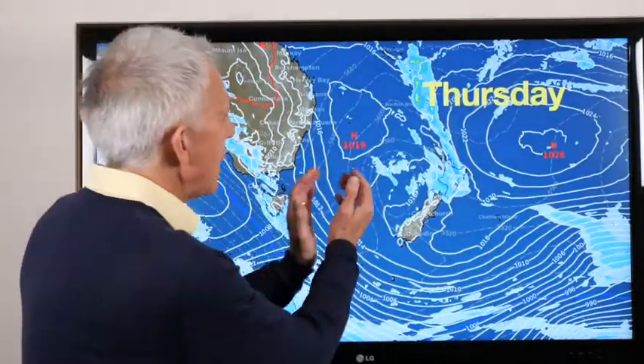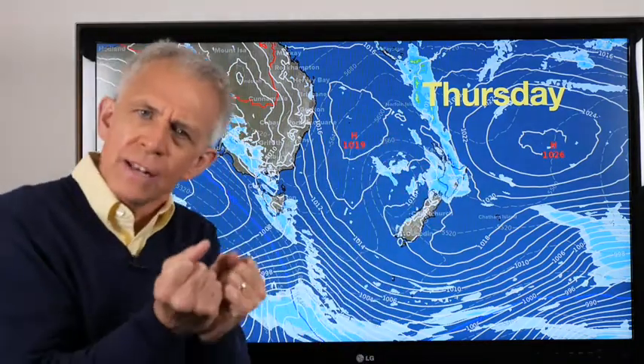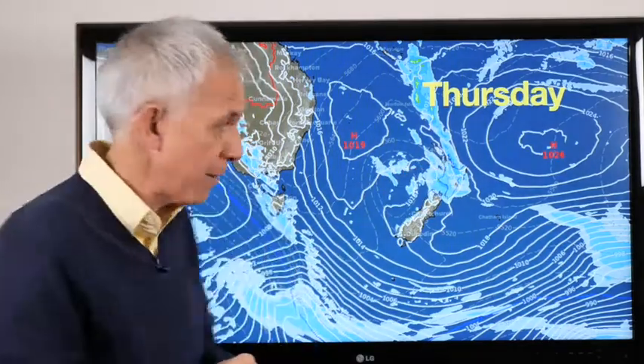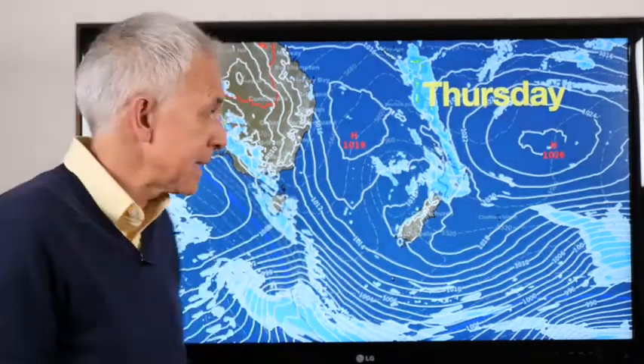Thursday — spot the change. That upper low, the engine room, gets closer to that front and just invigorates it a bit — more blue, more wet. That moves into parts of the north of the North Island, so a wetter day there on Thursday. Down south it's cloudy with one or two showers, but a lot of decent dry weather.